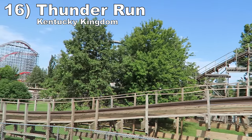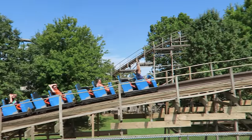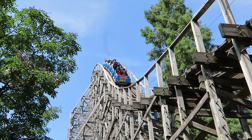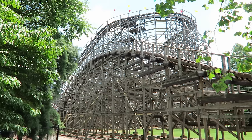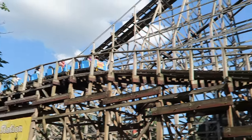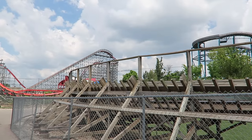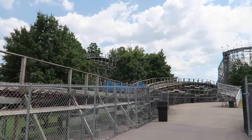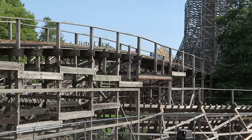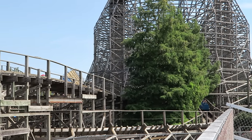Number 16: Thunder Run at Kentucky Kingdom. This is one of the better CCI coasters still remaining. It has a similar layout to the Hurler coasters at the Cedar Fair parks, just with better tracking and no trim brakes. The three bunny hills on the outward leg are fantastic — the first offers a quick burst of ejector, then the next two offer a nice sustained floater. The second half finishes with a whimper though; there's a lot of straight track. It didn't always used to be like this — the original layout had some extra hills that looked like they would've offered sharp airtime.